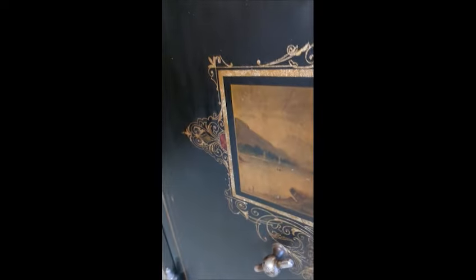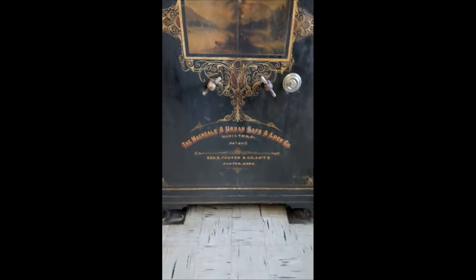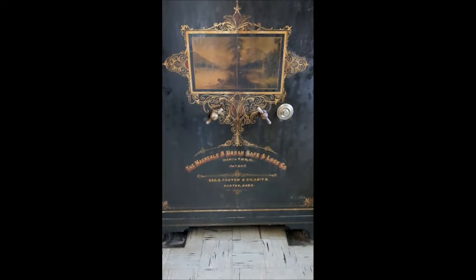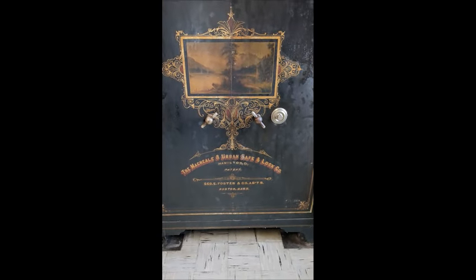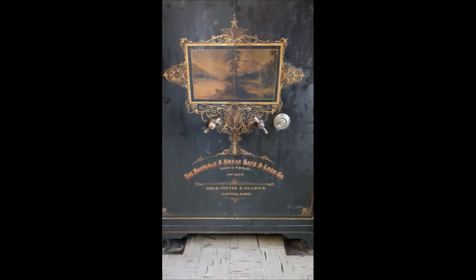So these safes are still around in some of these buildings, not as big as this one — I have seen smaller ones. Beautiful scenes were painted on them, all hand lettered, pinstriping and decorations all done by hand. Check them out when you're in a Masonic building and see if you can find an oldie.